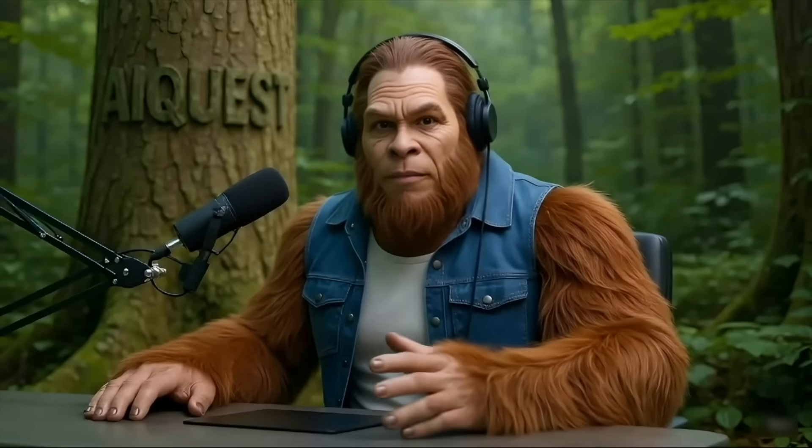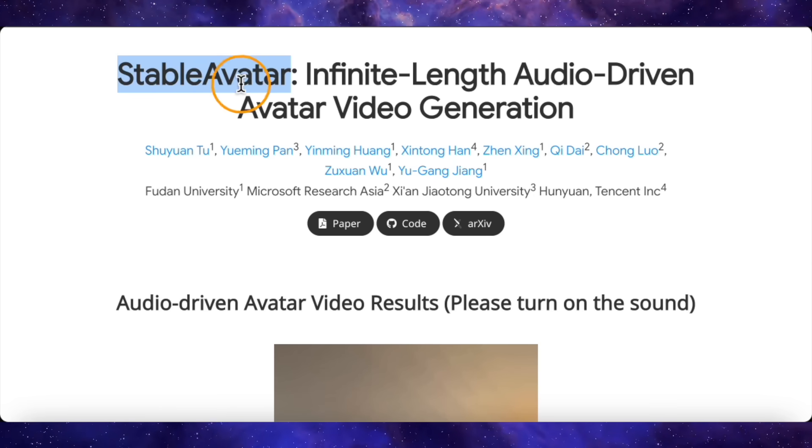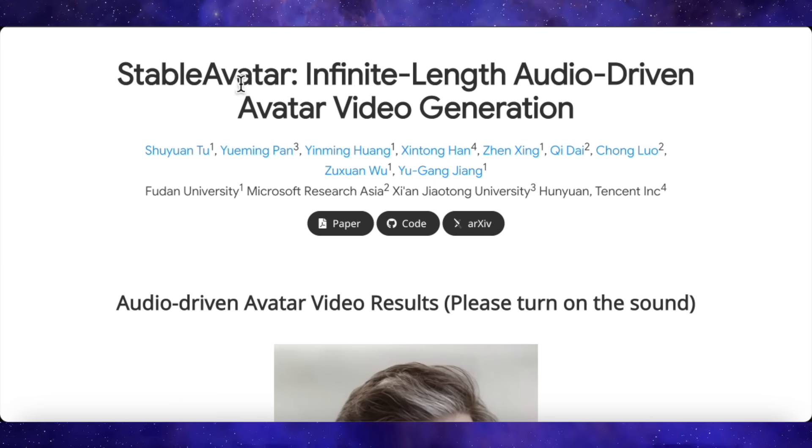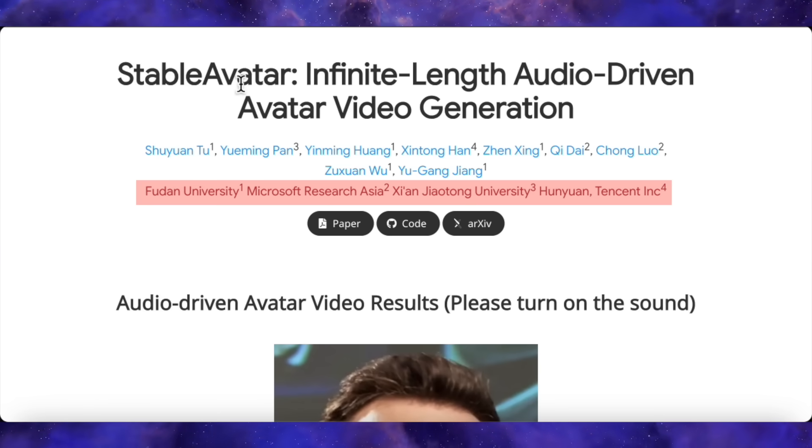I need you to buckle up today because a new AI tool has just been released that might fundamentally change the game for AI lip sync and talking avatar generation. It's called Stable Avatar, and it's a powerhouse project coming from some of the biggest names in AI research: Fudan University, Microsoft Research Asia, and Tencent.